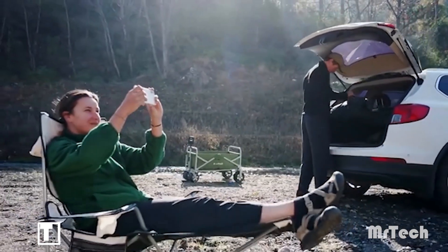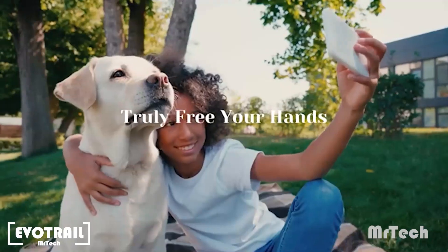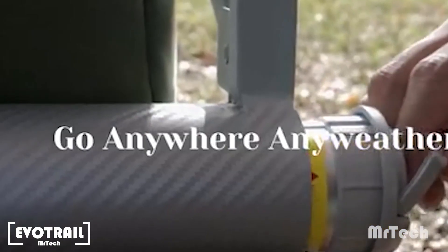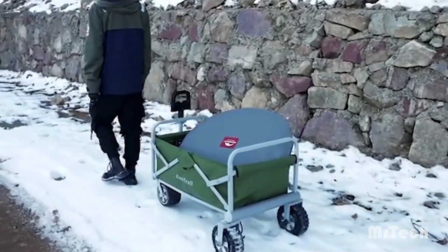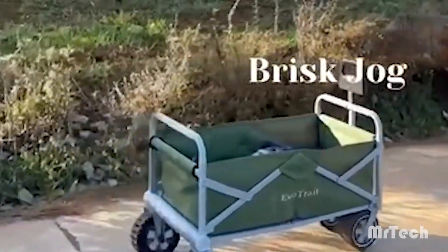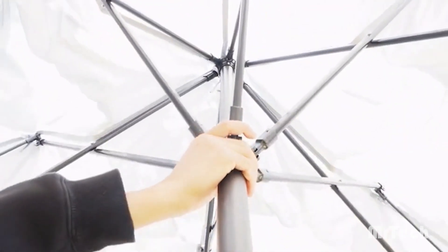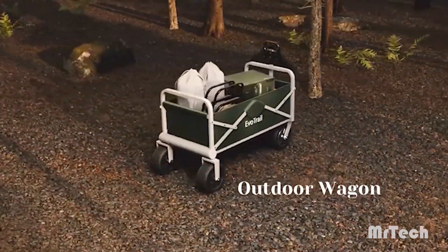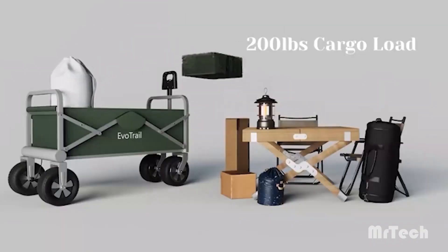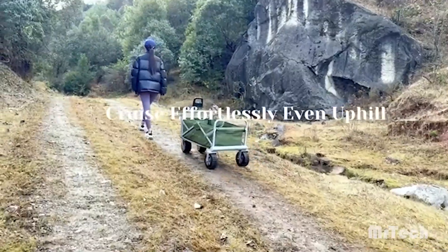EvoTrail. It can be cumbersome to travel with backpacks and baggage, but with EvoTrail there's no need to put up with that. With its 800-watt motor, sturdy wheels, and battery, this clever wagon guarantees you won't get stranded in the mud or snow. You can transport up to 91 kilograms of luggage with EvoTrail, and a single battery charge lasts for 24 kilometers. Its intelligent mechanism adapts to your walking pace.